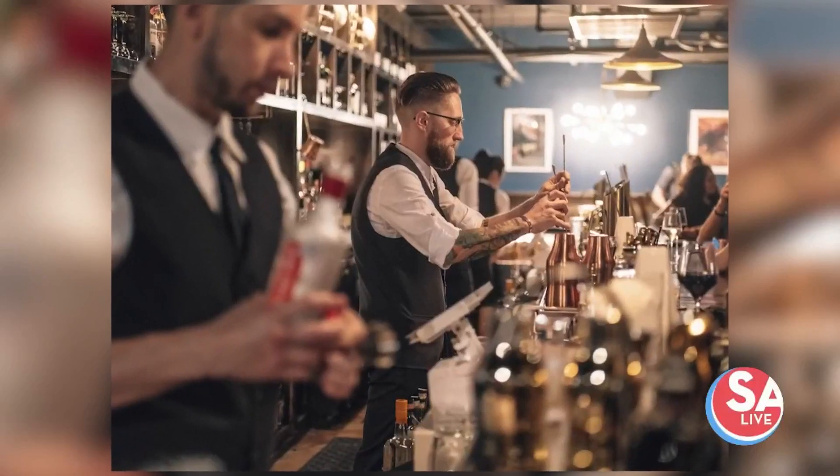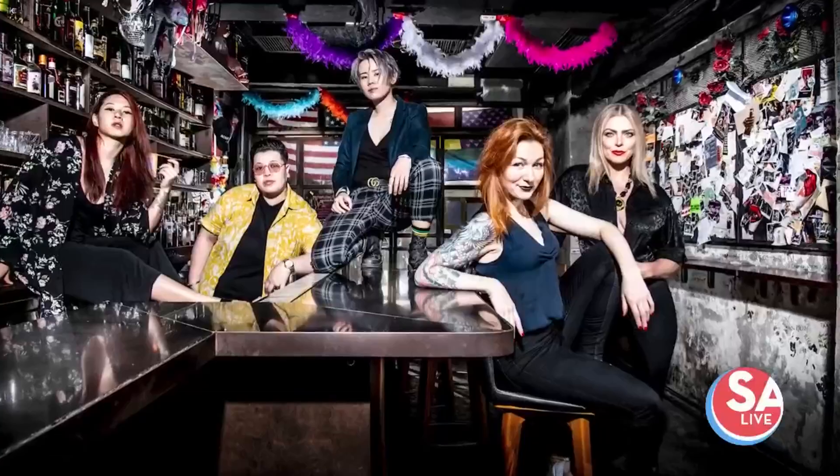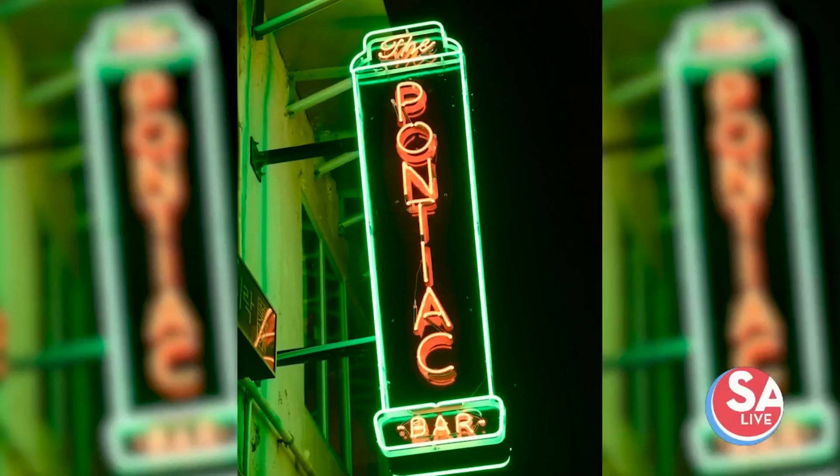They care so much about this worldly experience that they invited one of Asia's top 50 bars to partner for a night. Here's a taste of the menu from the Pontiac Bar.